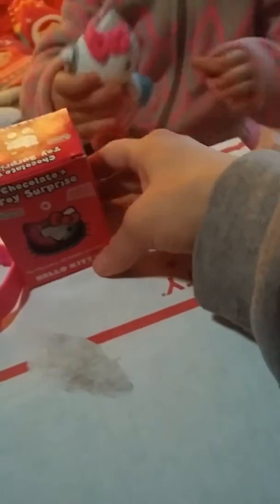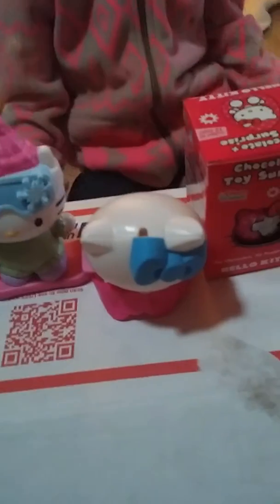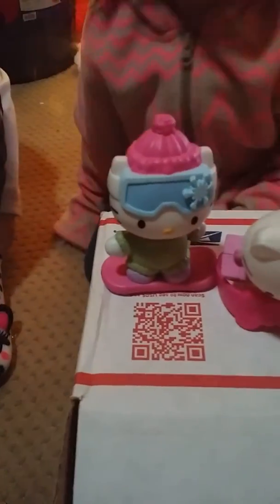All right, let's put that up here. Here's one and then look at this little guy — how cool is this? And it's a little container!